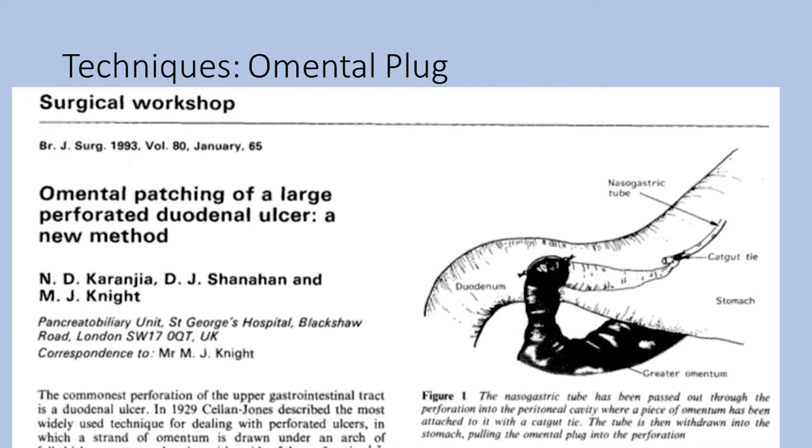The omentum plug is the first technique reviewed, first mentioned by Chorgia in 1993. It involves tying the end of the omentum — not a pedicle — to a nasogastric tube with catgut, pulling the nasogastric tube back, and then suturing the edges of the omentum to the edges of the ulcer. This helps secure the omentum into the defect. The nasogastric tube is removed in one week, presumably when the absorbable stitch has dissolved.